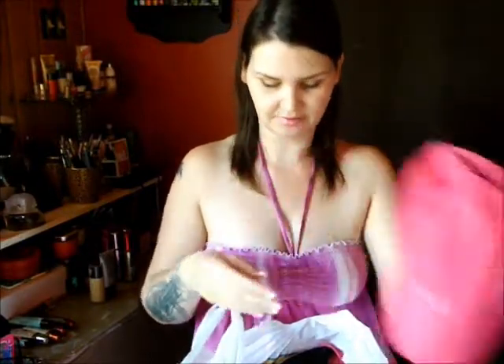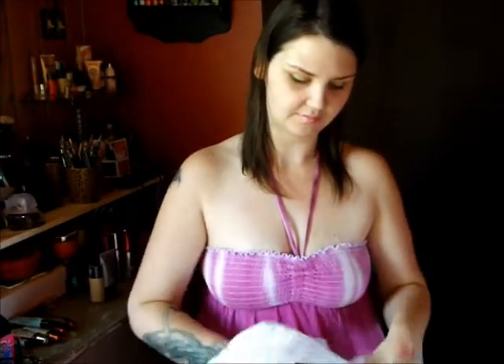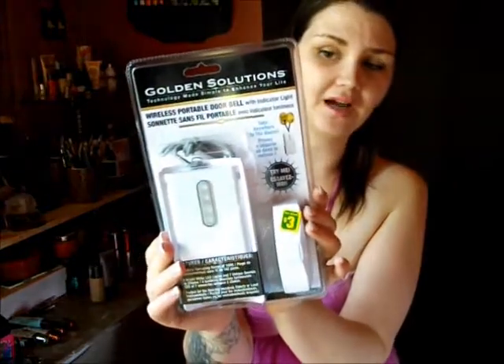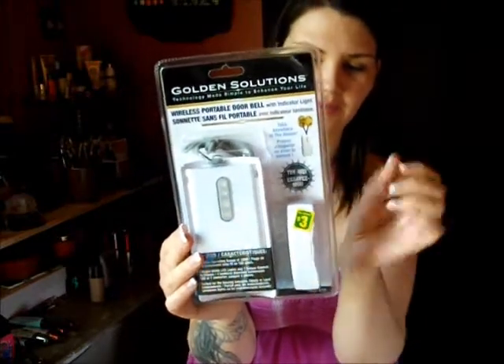Lastly, I picked up a couple of hats for the kids — one for Alexander, one for Catherine, one for Emily, one for Elizabeth, and one for Bella. I also saw this wireless portable doorbell with indicator light. We don't have a doorbell and we have a fairly large house, so if you're at one end and somebody knocks you won't hear them. I think that would be great.